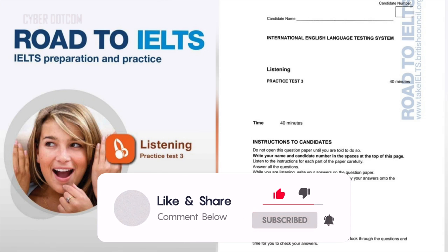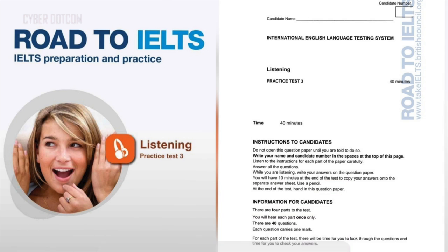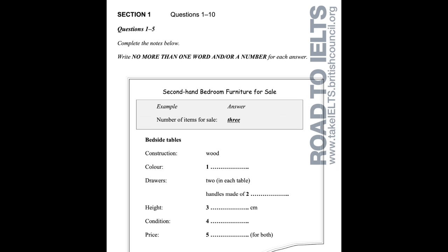Test three. You will hear a number of different recordings and you will have to answer questions on what you hear. There will be time for you to read the instructions and questions and you will have a chance to check your work. All the recordings will be played once only. The test is in four sections. At the end of the test you will be given ten minutes to transfer your answers to an answer sheet. Now turn to section one.